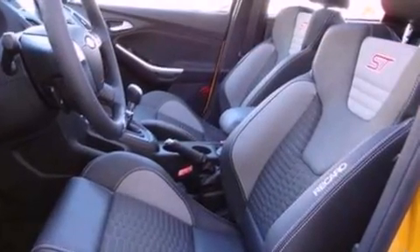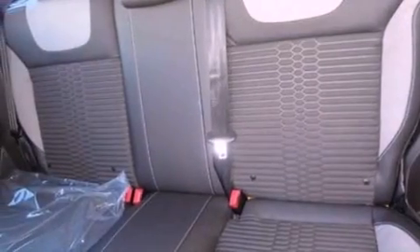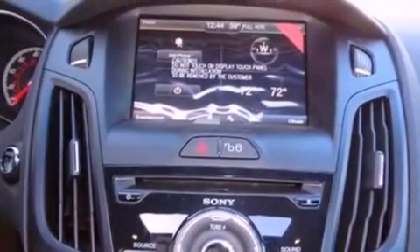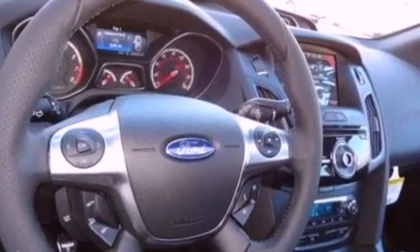The following features are also included: air conditioning, a split-folding rear seat, cruise control, a six-speaker audio system, a leather-wrapped steering wheel, a four-wheel independent suspension, a passenger side vanity mirror, dusk-sensing headlights, full-power accessories, and a rear spoiler.